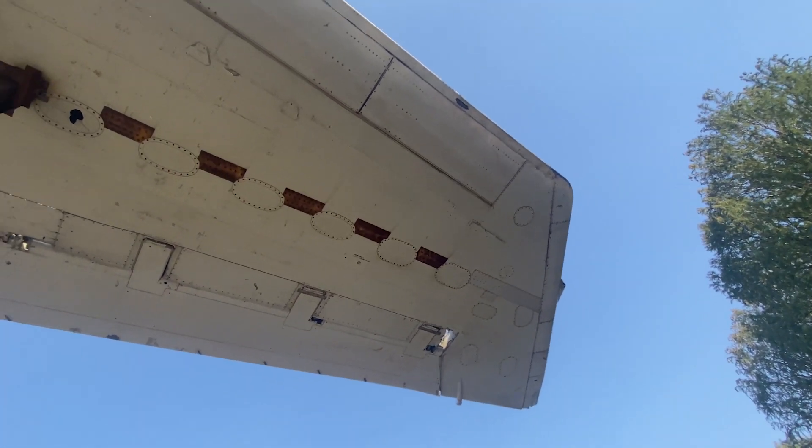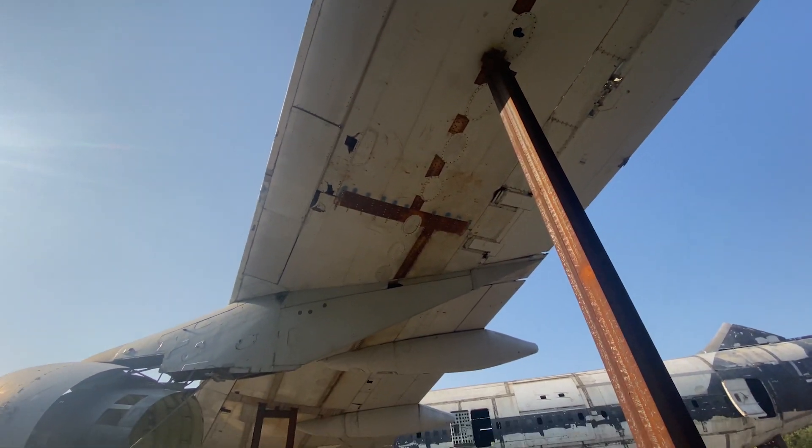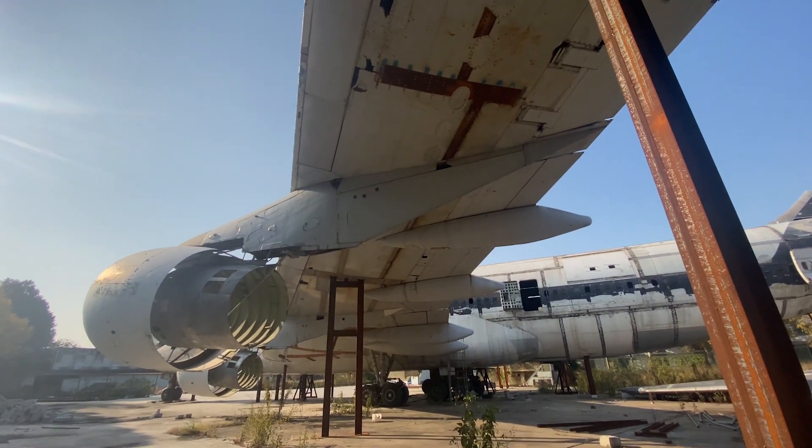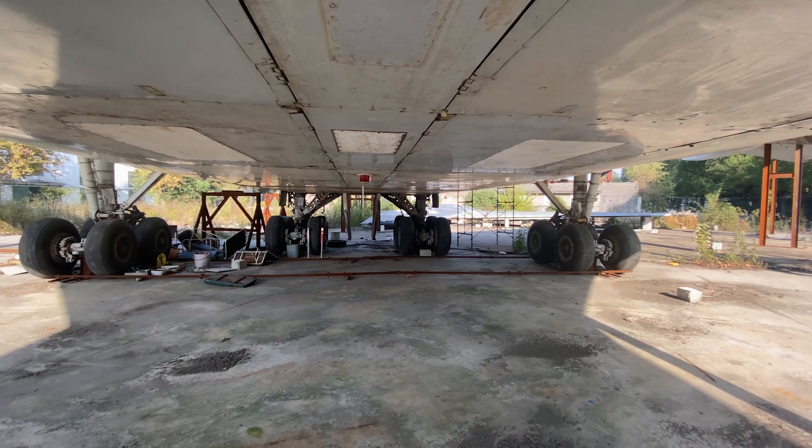After flying as Federal Express with registration number N628FE for about two years, it was purchased by UPS and delivered in May 1991 with registration number N681UP, flying with them up to 2007.